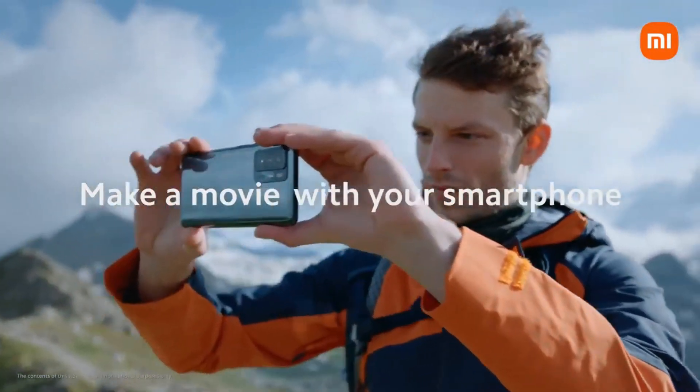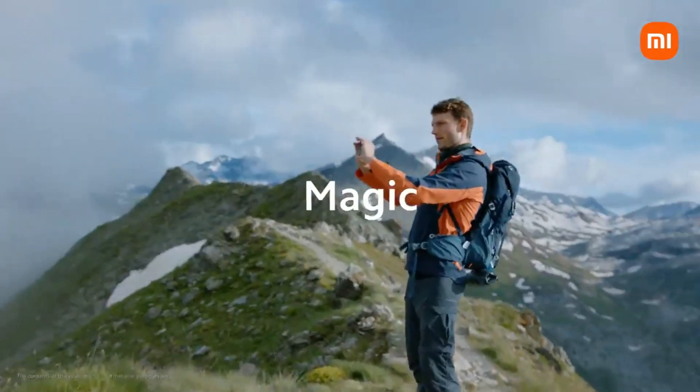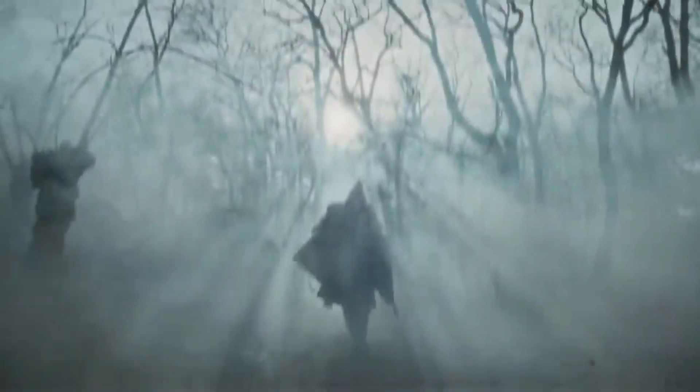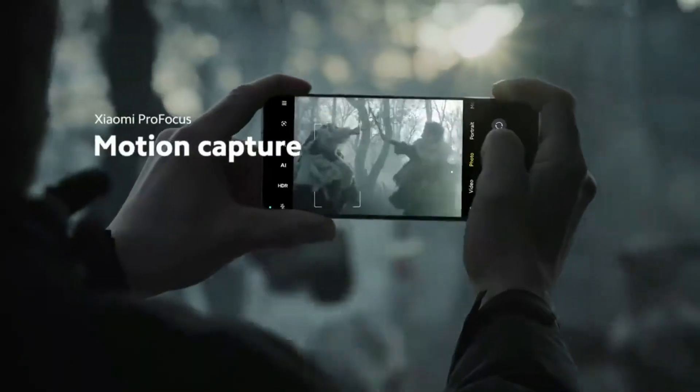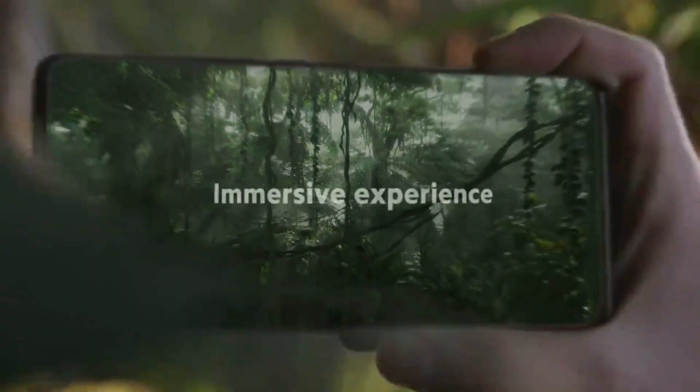The front-facing camera will presumably be housed in a single punch-hole cutout at the top center of the display. The engineering device made by BYD with a ceramic body has already undergone testing. The device may enable 50W wireless charging and be fitted with the company's own in-house-designed fast charging IC.